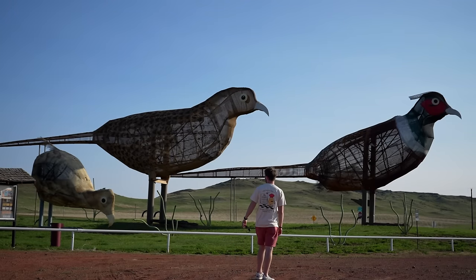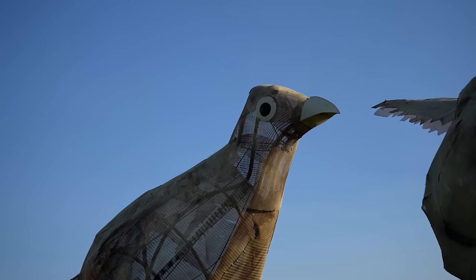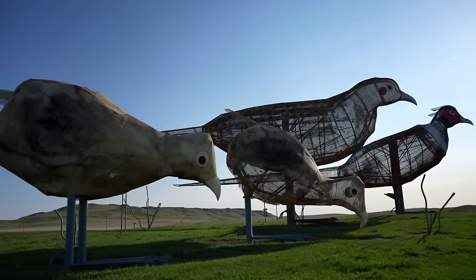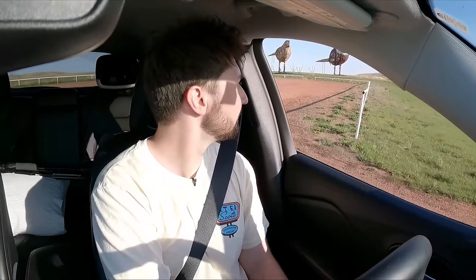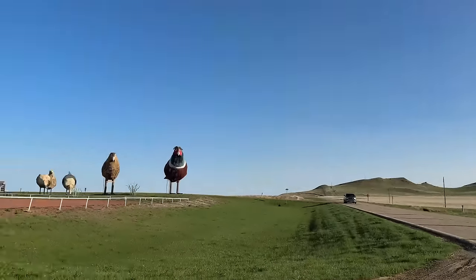This one is called Pheasants on the Prairie. There are five birds and it's pretty cool — a very respectable six. And then, what are the chances — there's a real pheasant right there in the grass, literally right next to the pheasant sculpture. Look at that, man. That's crazy.